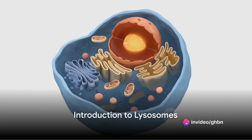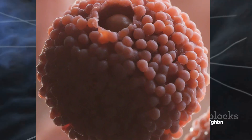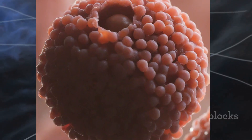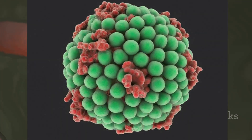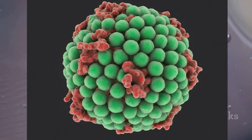Have you ever wondered what the suicide bags of a cell are? Intriguing, isn't it? They're not as morbid as they sound, but they're certainly fascinating. These little powerhouses are known as lysosomes, and they're vital to the survival and function of your cells.